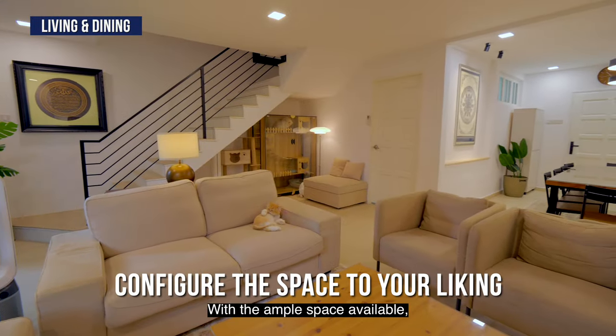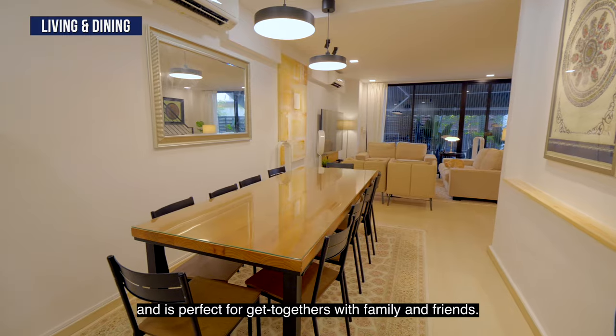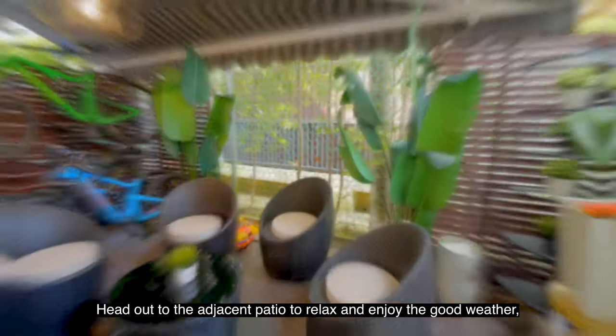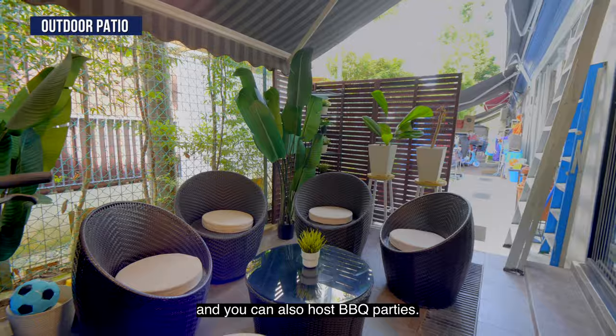With the ample space available, the living area can accommodate multiple furniture configurations and is perfect for get-togethers with family and friends. Head out to the adjacent patio to relax and enjoy the good weather, and you can also host barbecue parties.